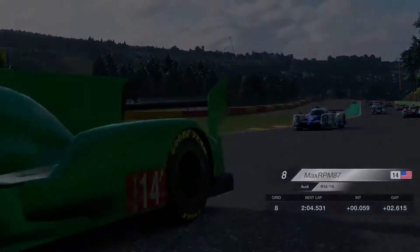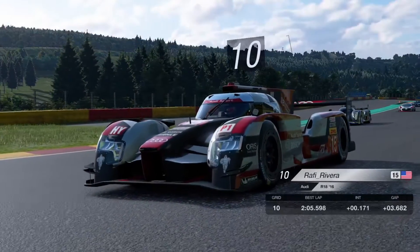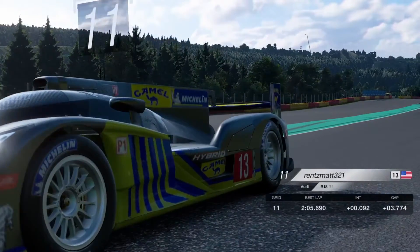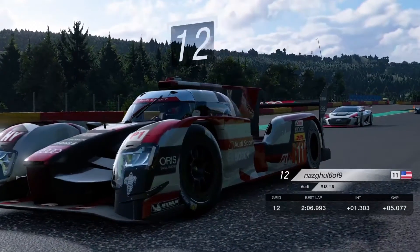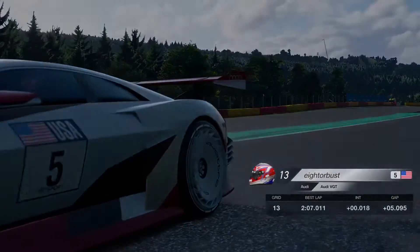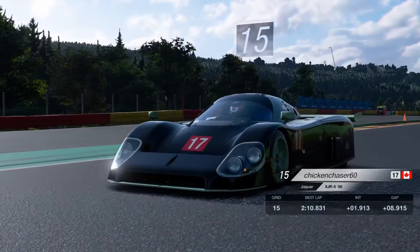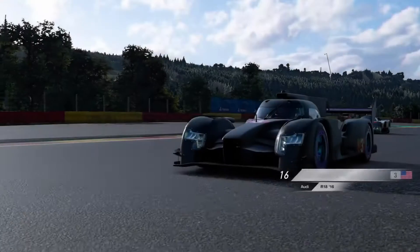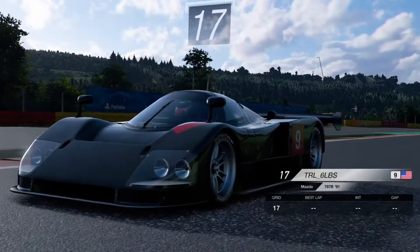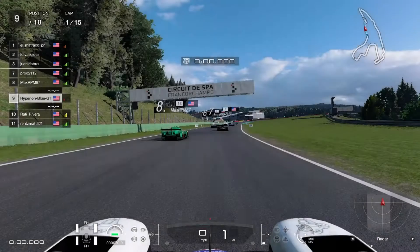Eighth place is MaxRPM87 with the Audi R18. Ninth place is myself for the UPRS Library on the CSO50 Hybrid. Tenth place is Rafi Ribera with the Audi R18 2016. Eleventh place is Brent Mass 321 with a 2011 Audi R18. Twelfth place is Nascool 6 of 9 with an H16 Audi R18. Thirteenth place is H8 North Bus with an Audi Vision GT. Fourteenth place is Red Hoopless 777 with a 6th Gen Audi R18. Fifteenth place is Chicken Chaser 60 in the Jaguar SDR9. Sixteenth place is Christian Kamalak. Seventeenth place is TRL 6LPS with the Mazda 787B. Eighteenth place is Rob 3R4 with the 6th Gen Audi R18.